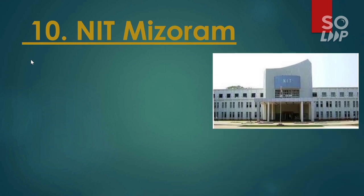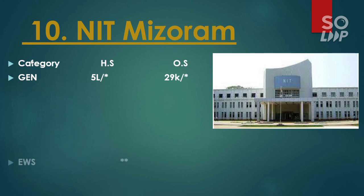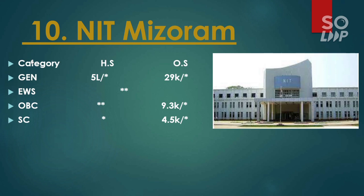The last NIT I am considering in this video is NIT Mizoram. Here is the cutoff: general 29,000. EWS no seat. OBC 9,300. SC 4,500. For ST there is no seat. This is all about the best 10 NITs that you can get at a lower rank with the CS branch.